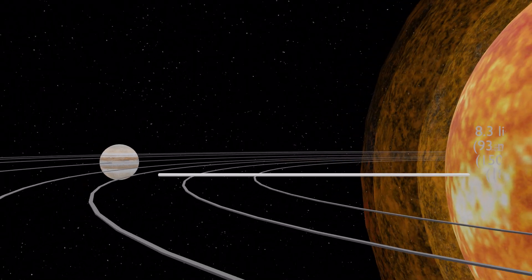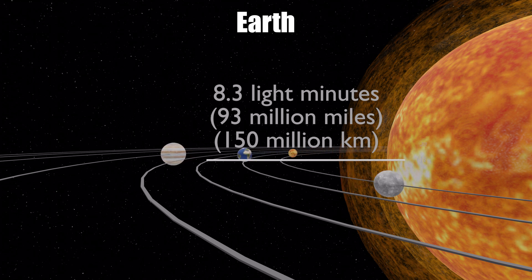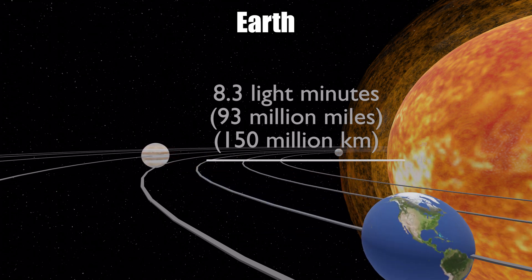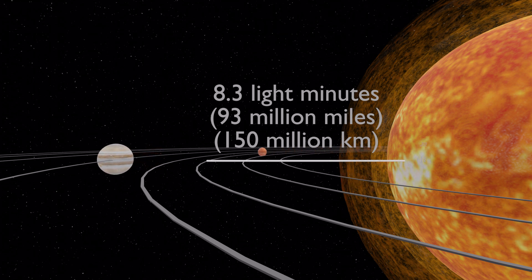From the sun to our planet Earth, it is about 8.3 light minutes, meaning a light beam will take about eight minutes to travel from the sun to Earth. The distance between the sun and Earth is 93 million miles or 150 million kilometers, and it is also called one astronomical unit.